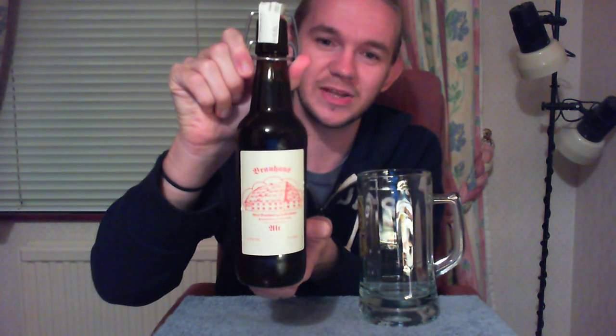Once again we are going to go to Wolfsburg in Lower Saxony and have a taste of another beer from Brauhaus Fallersleben. This is the Alt beer, which was their seasonal beer for April. It's a kind of more hoppy Dunkel beer, a top fermented one, a traditional German style, and I've never tried this one so it should be a really nice review.